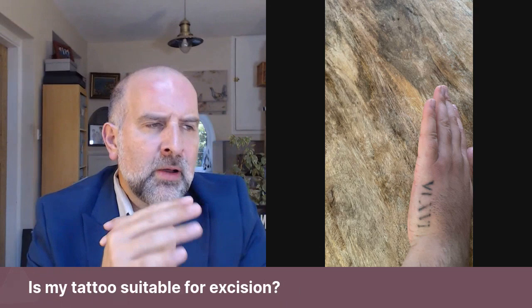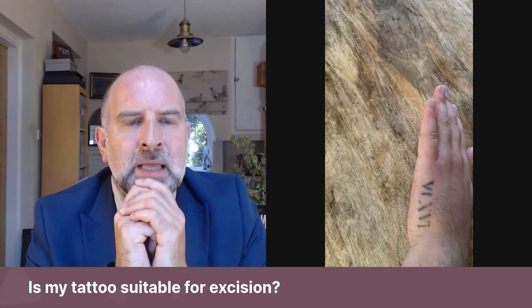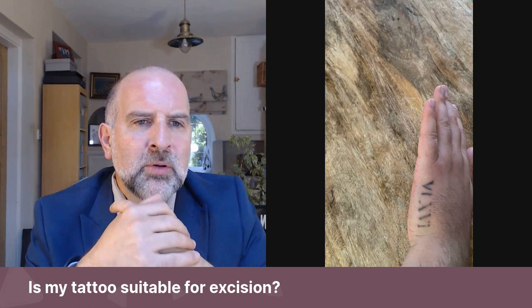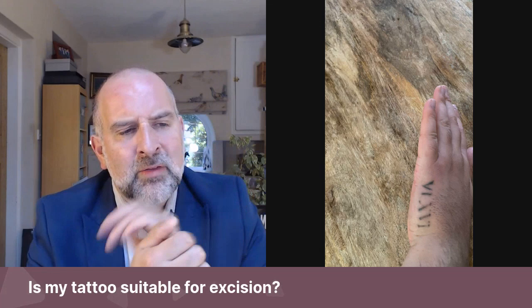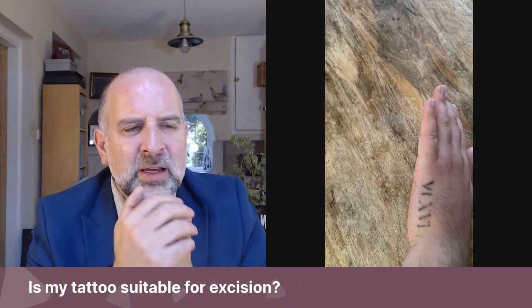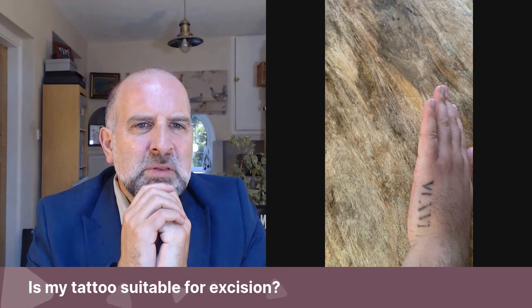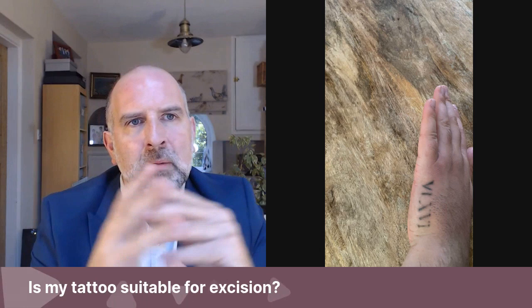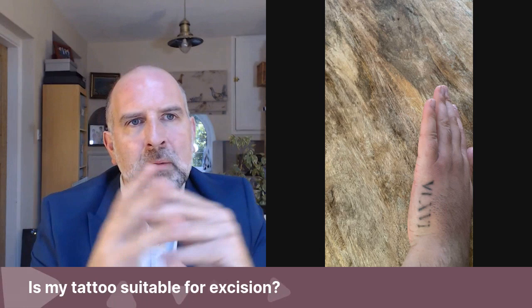If you've tried laser and excision isn't a great option, that doesn't really leave any other options apart from accepting the tattoo. If it absolutely has to go, it could be removed by excision, but I think that would cause potentially more harm than good — because of the discomfort of having a scar there, it would have to be closed quite tight and might distort the natural padding on that area of the hand. Especially coming from overseas, I wouldn't want you to make that journey only to hear this, so it's good to have this conversation beforehand.